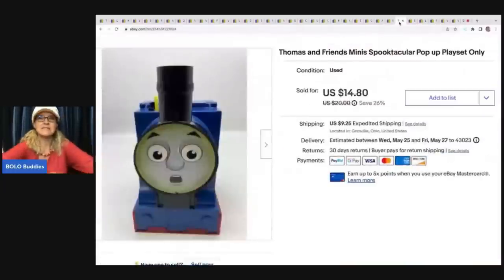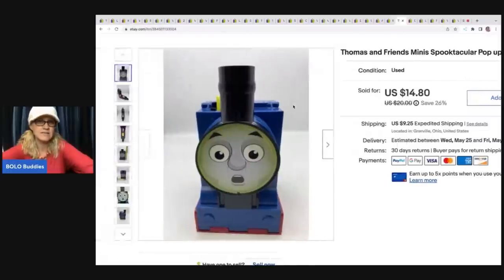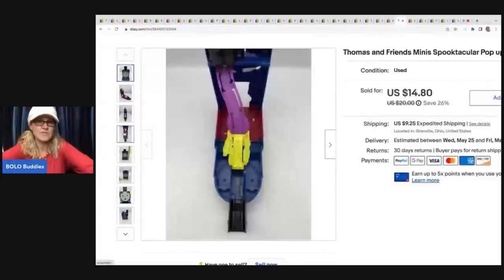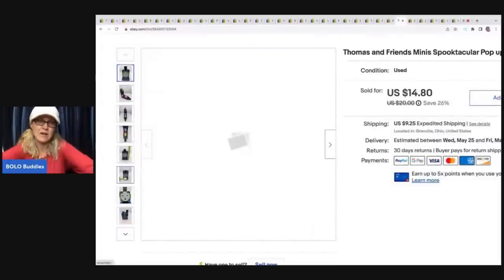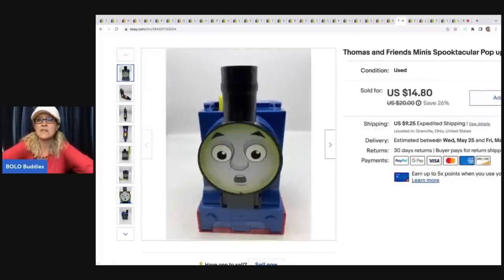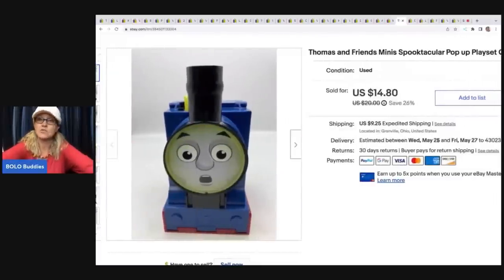The next item is this Thomas & Friends Mini Spooktacular pop-up play set — pretty cool little piece. This came out of a thrift store mystery box. It was another item I almost donated, but I thought I'd try and sell it. I sold it for a best offer of $12, and the buyer was all in for $22.68.